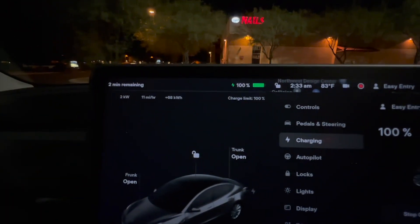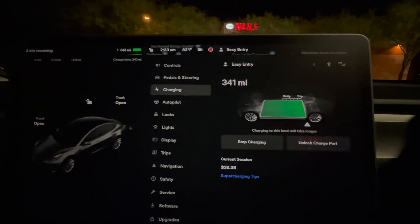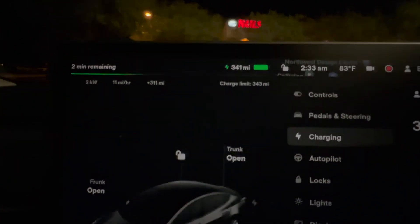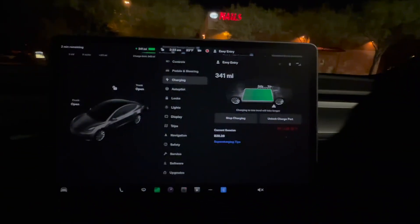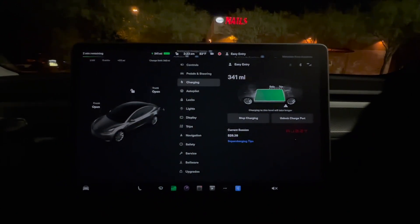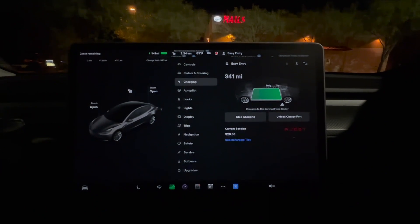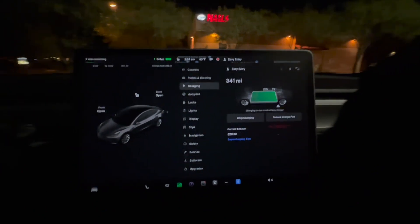We're at 100% right now and my battery is saying 341, with the charge limit set at 343. I'm hoping we get to that 343. I want to see if I had a battery loss of at least under 1%. I'll get back with you — it's 2:34 a.m. right now, so we're going to see.